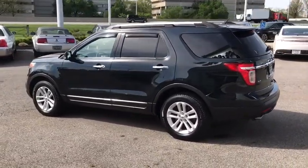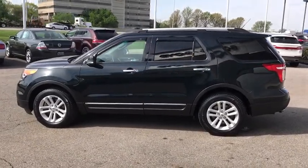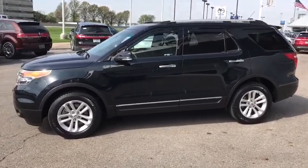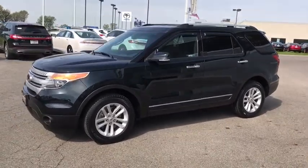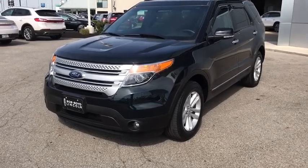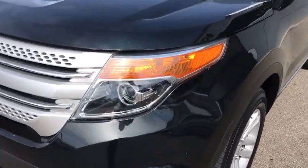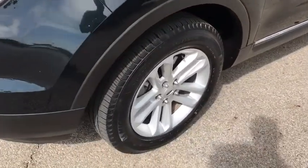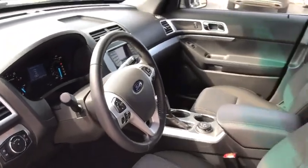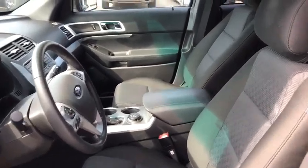The 2014 Ford Explorer. You've got a lot of capabilities to call on in a Ford Explorer.